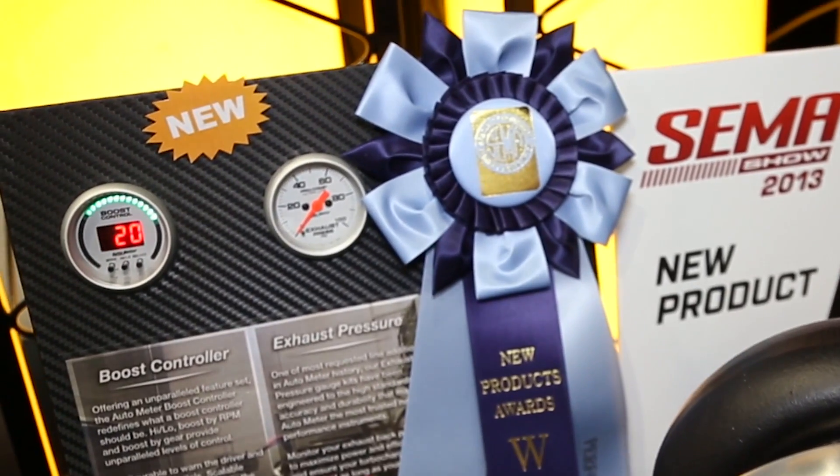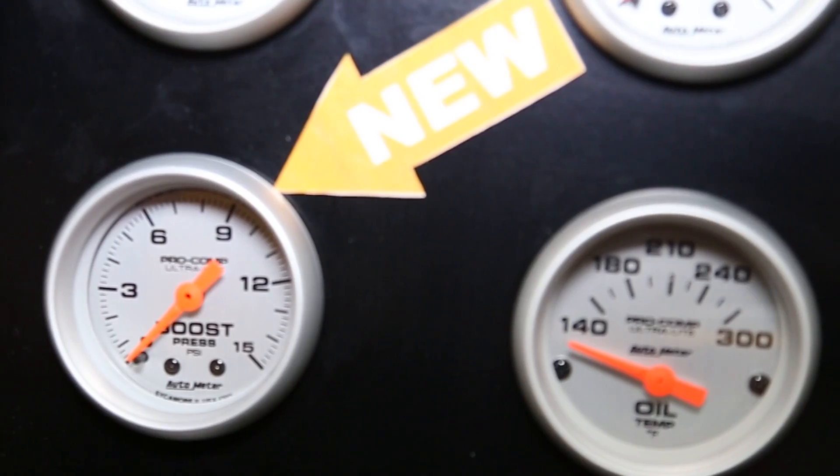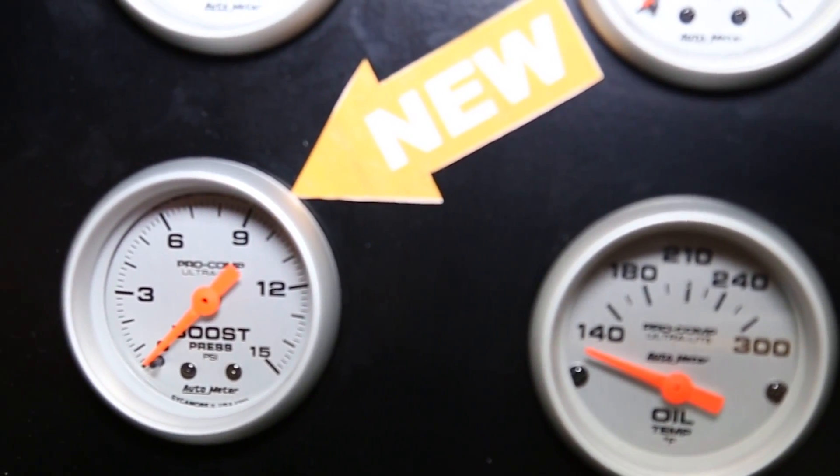And you guys threw in some safety features as well? There's a fail-safe item that you can program in, so if you're starting to experience over-boost — and nobody wants over-boost — we open the waste gate and bring the boost pressure down automatically. And that's through our Pro Control output circuitry.